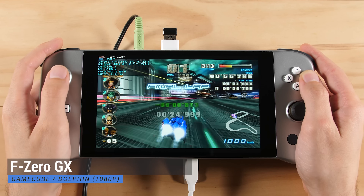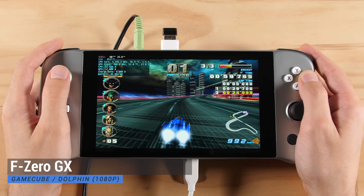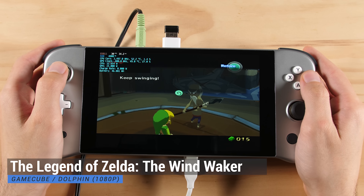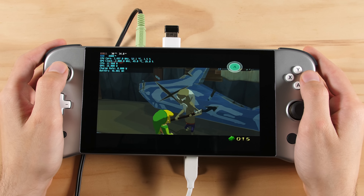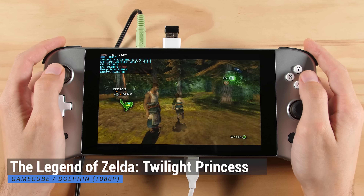For GameCube, we are going to use the Dolphin emulator. I have the rendering resolution set to 1080p to maximize the picture quality for this panel, and I've also opted to go with the widescreen hack to fill out the screen. There are some improvements here over the old iNeo, but they're not that obvious since all of these games can run well on the 4500U. Either way, they look great on this device and are more enjoyable to play with the grips.